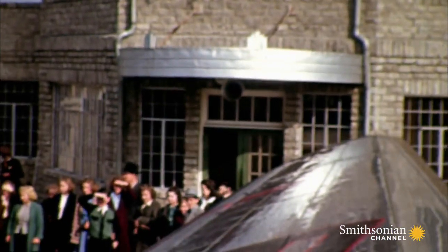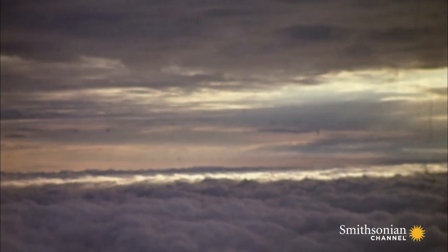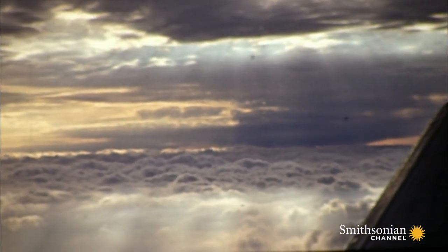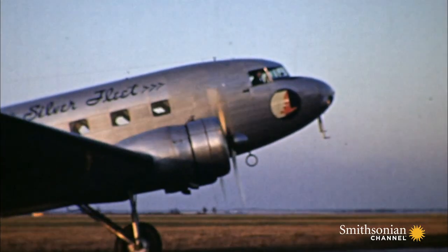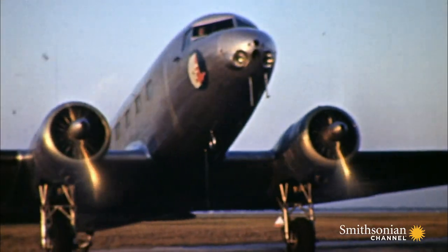Thousands of ex-service pilots were arriving home to their small towns across the U.S., looking for jobs. Many of them would take to the skies again, this time for peaceful purposes. The DC-3s cost next to nothing — you could start an airline for next to nothing and, with some luck, turn it into a viable airline, and quite a few did that. That introduced flying to thousands more people because now it was more affordable.